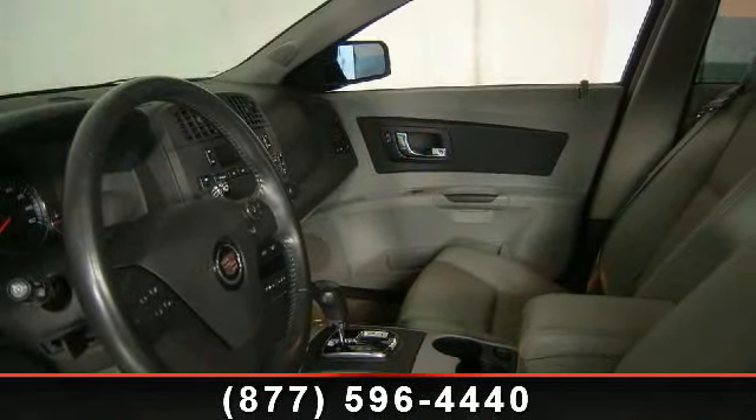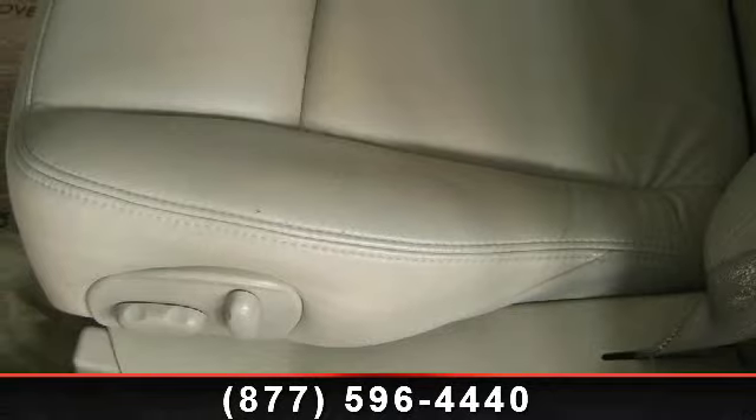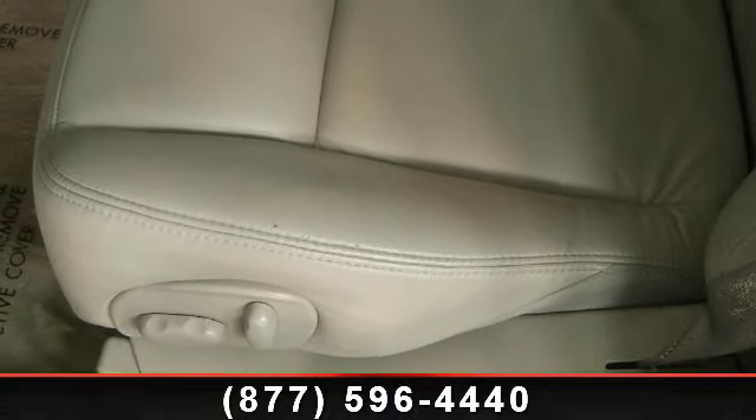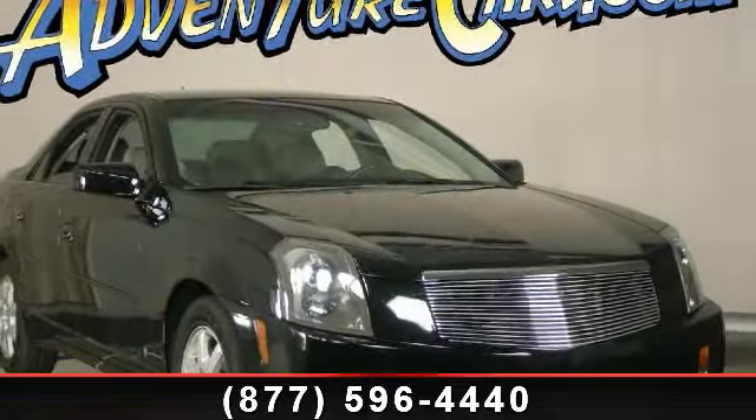If you are looking for a solid pre-owned car, this might be the one. This vehicle shows low mileage and offers a smooth ride — a test drive is waiting for you. Call now to schedule an appointment at our dealership.